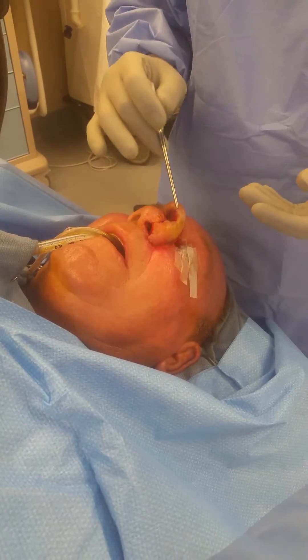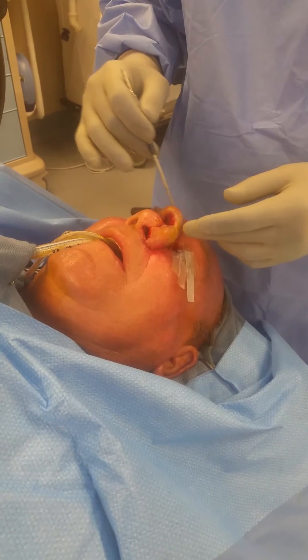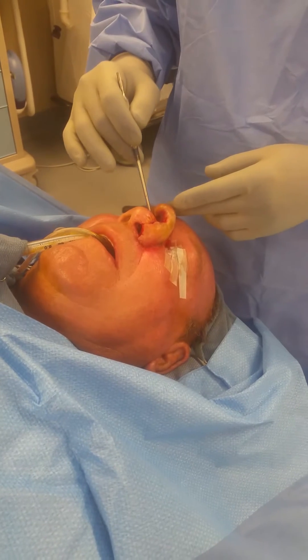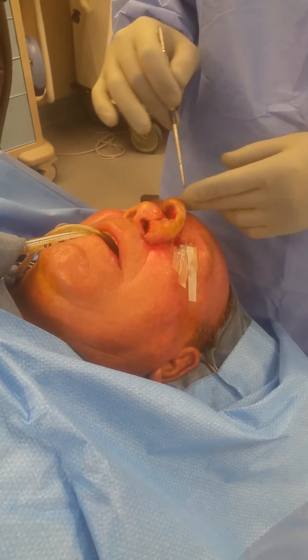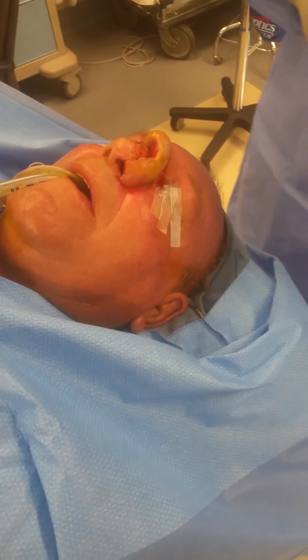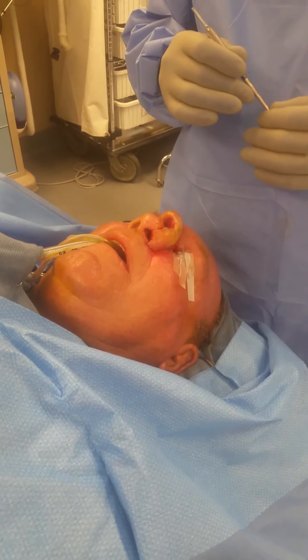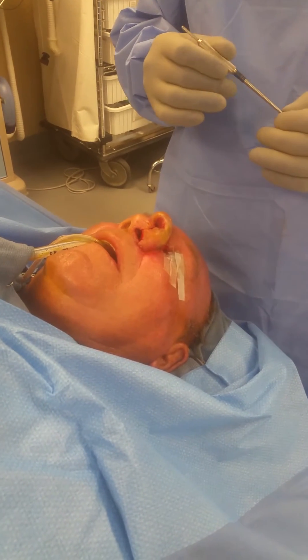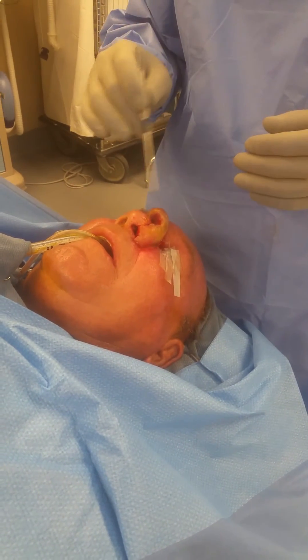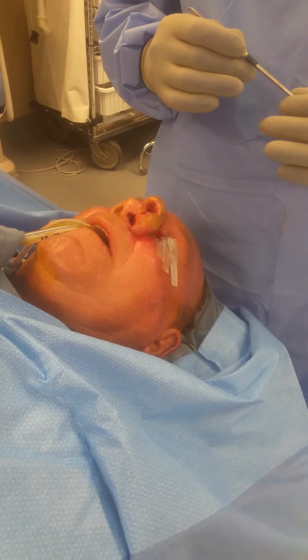We're going to lift it up, cut it here, lift it up, and thin it from underneath very, very carefully. Inset it — this will be inset right here with either a VY or a linear closure continuing in the forehead. The suture line heals very, very well. Please join us for video two where I show the inset of the flap, which will be done in about 20 or 30 minutes. Thank you.